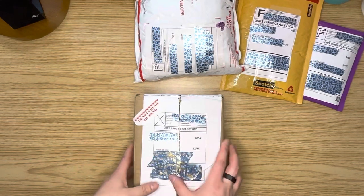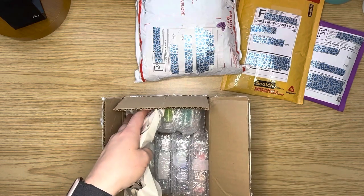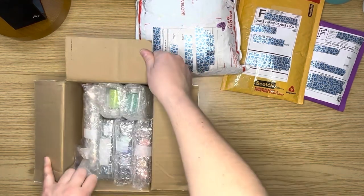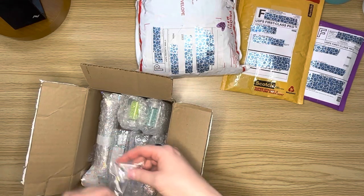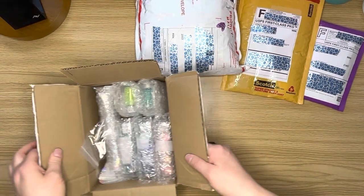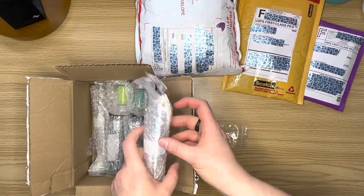We're starting with Shimmering Canvases. This will be my first time ordering from them. I was going through looking at their stuff, and sometimes I order and I'm like, 'Ooh, that looks fun!' So I did order a couple of pens from them.